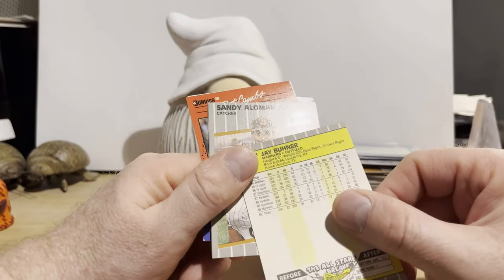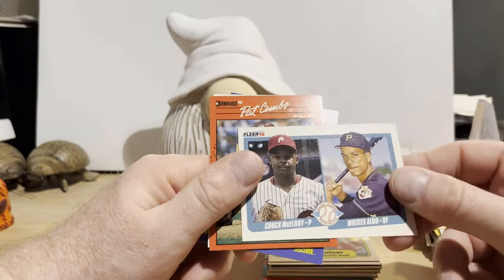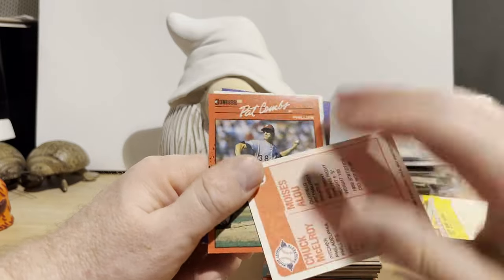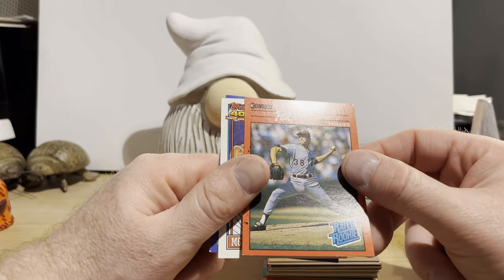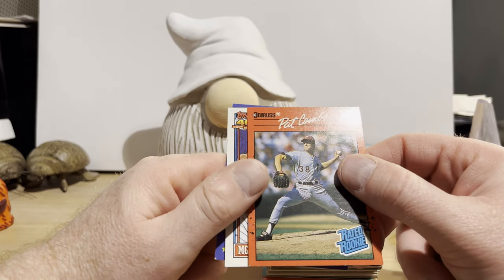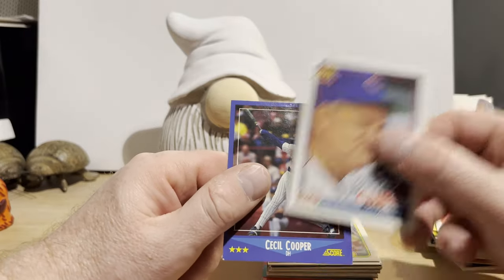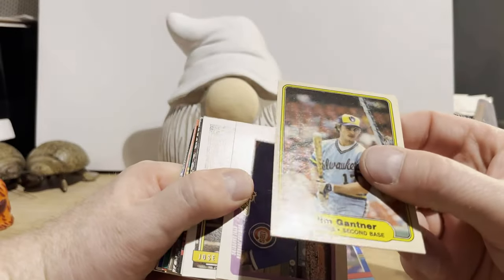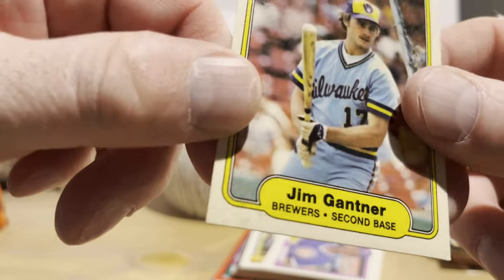Jay Buhner — I don't think that's his rookie card. Sandy Alomar Jr. We have Chuck McElroy and Moises Alou on Major League Prospects — I assume that's a Moises Alou rookie card, maybe. I need to get myself brushed up on the rookie cards from the '88 onward period. Pat Combs Rated Rookie from Donruss '90. Don Zimmer from '91 Topps, Cecil Cooper. We have an old '82 Fleer Jim Gantner — looks like there's some markings down there; not sure what's going on there.